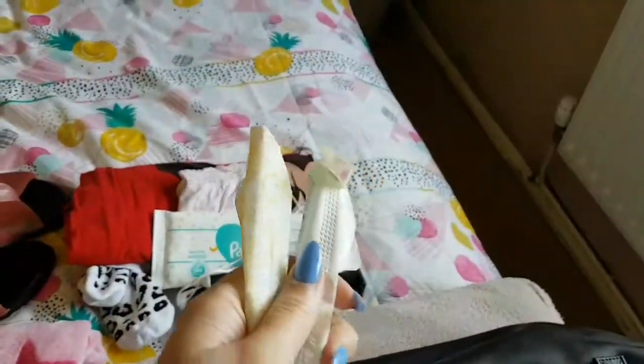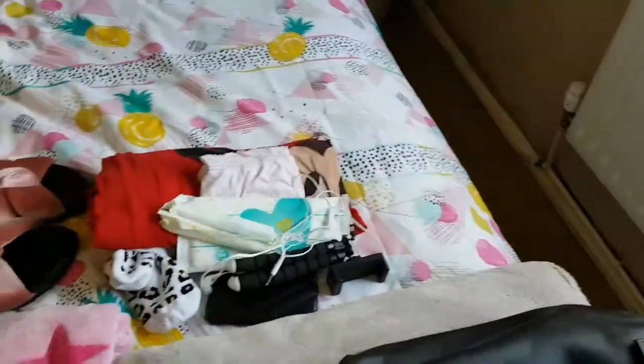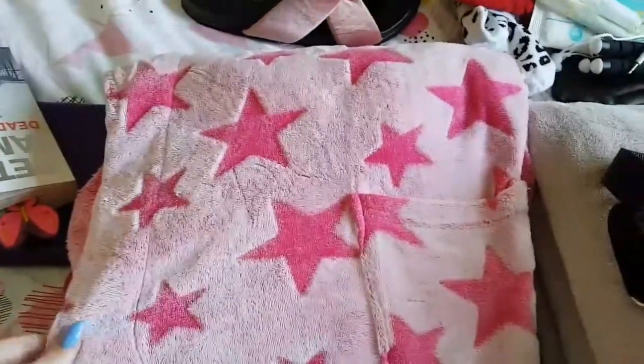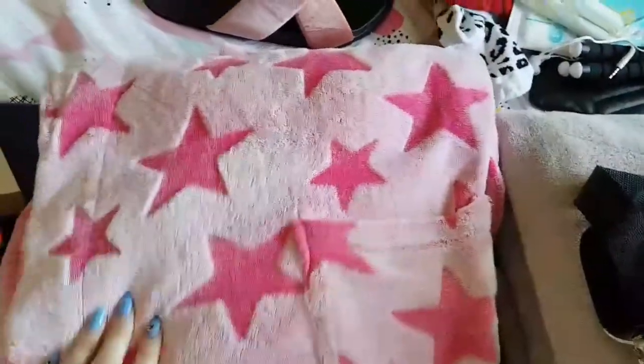The next item is tampons, because it does actually happen to be that time of the month as well — great timing, body, not. Next item is a dressing gown, just so you can cover yourself in your hospital gown to go down to theatre. This has been freshly washed and is ready to go.